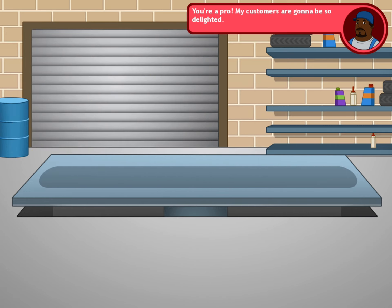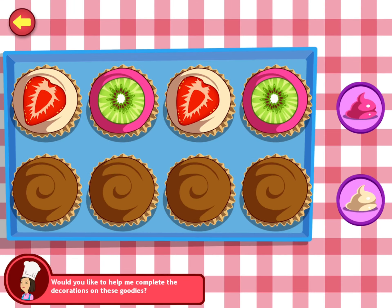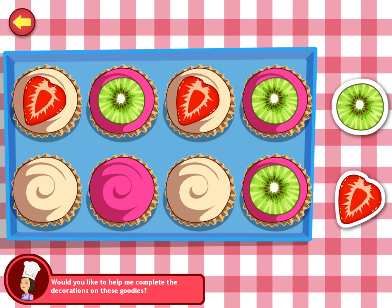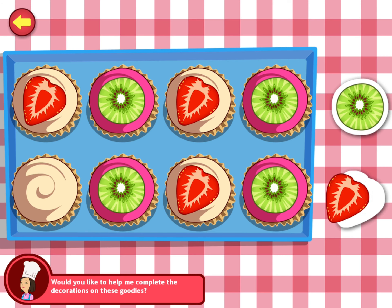You're a pro. My customers are going to be so delighted. Would you like to help me complete the decorations on these goodies? Let's start with the frosting. Well done, that's sweet. Good job with the frosting. You're doing great. Well done.